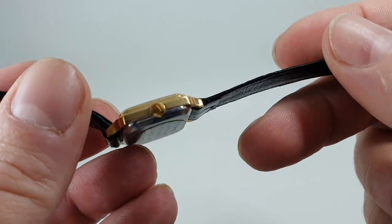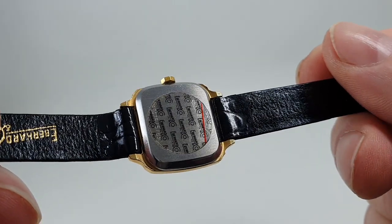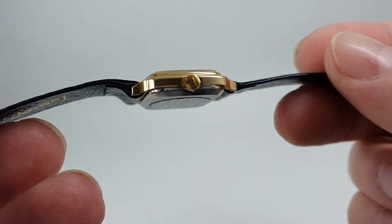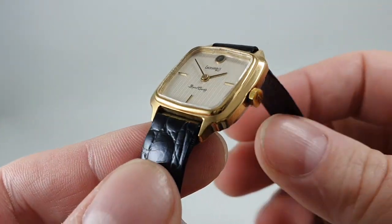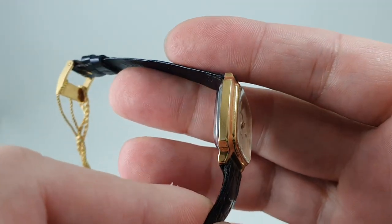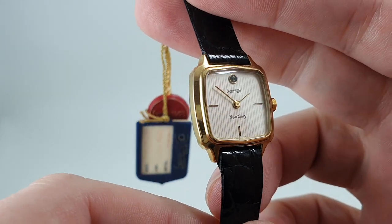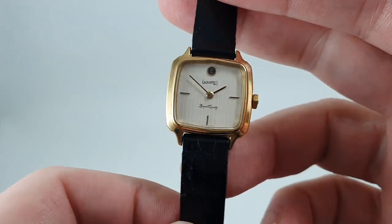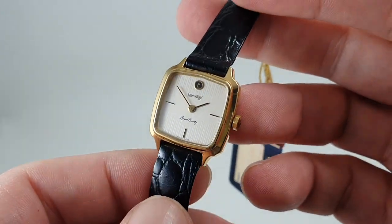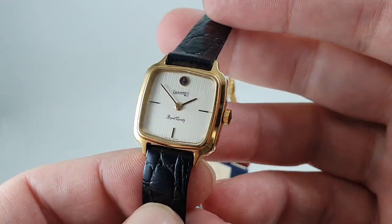That works out to about £110 back then, and with inflation that would be about £400 today. They were never a cheap watch — you could get a good Seiko Quartz in a similar style for about £50 back in '83, and you could have got a Timex for about £12. So if this was £110, it's got some quality to it.